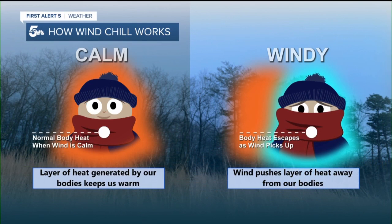The wind chill describes the act of the wind taking away our body heat. With absolutely no wind, the heat that radiates off our body lingers around us longer before cooling down to the temperature of the air around us.